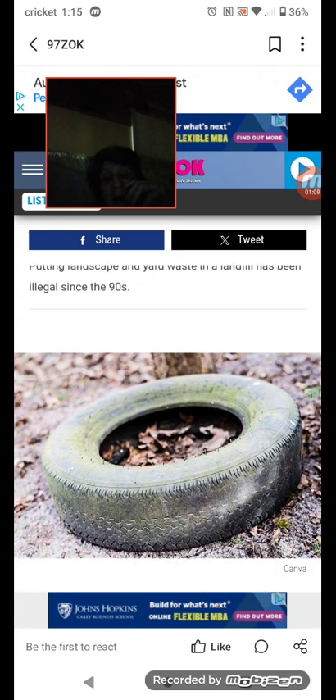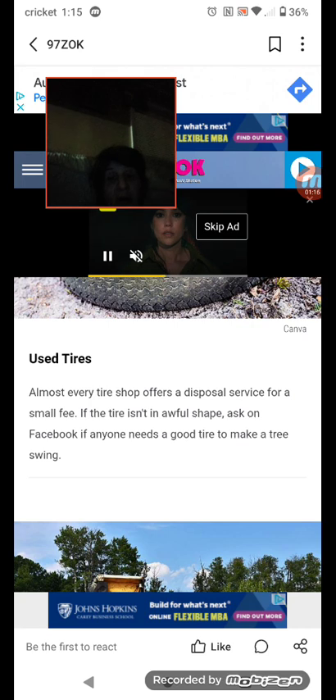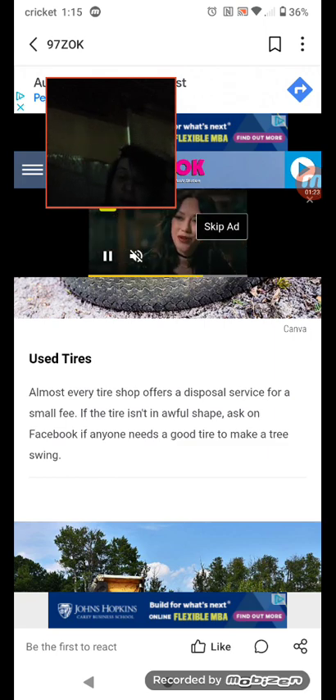Number two: used tires. Almost every tire shop offers a disposal service for a small fee. If the tire isn't in awful shape, ask on Facebook if anyone needs a good tire to make a tree swing.